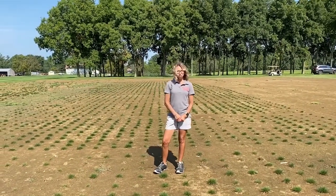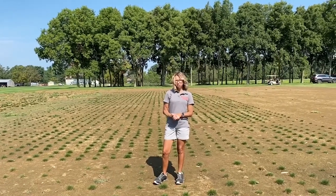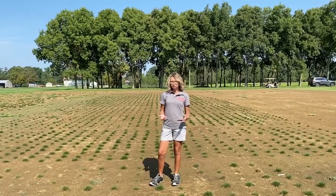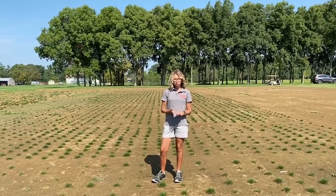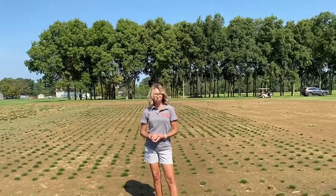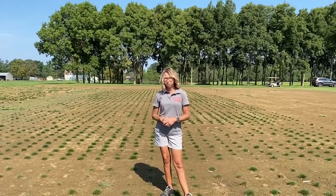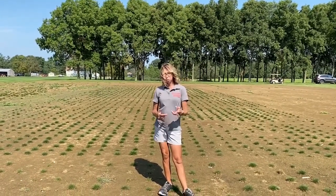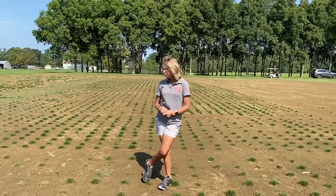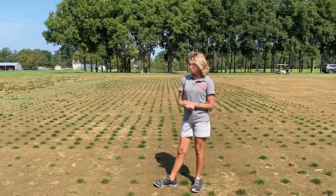One of the big issues with breeding hard fescue is summer patch. Summer patch disease is probably the biggest problem in hard fescue that we have encountered. We realized early on that many hard fescues do not have significant tolerance to summer patch, so this has been a big emphasis over the last few years through our specialty crop research initiative.